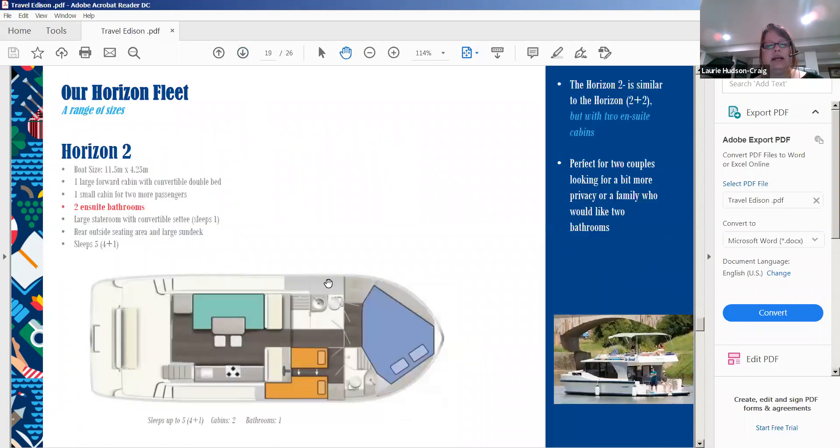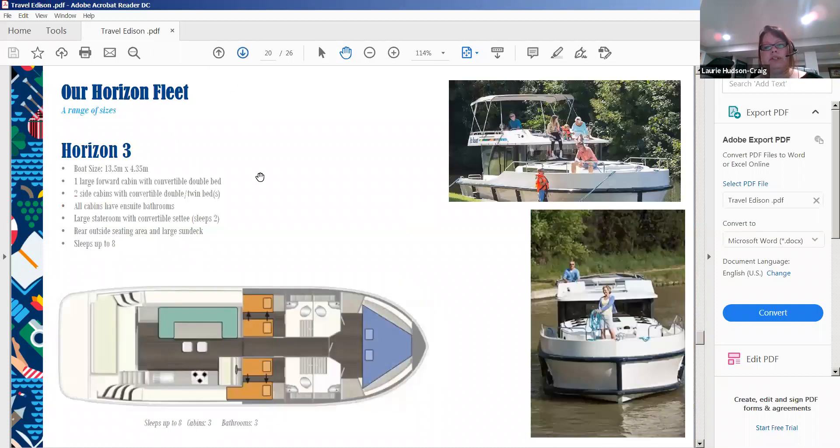The Horizon Two has two cabins and two bathrooms — great for two couples. We often find that two-couple groups like an extra cabin for someone who wants to sleep alone or for storage. The Horizon Three is a three-cabin, three-bathroom boat — each with its own bathroom — and it's one of our most popular boats.